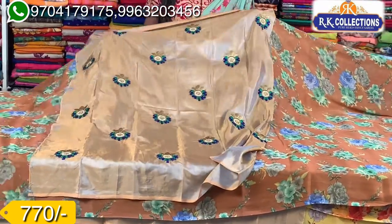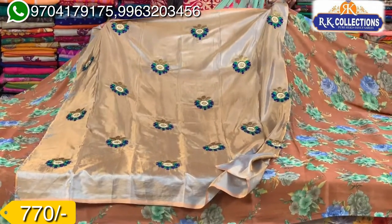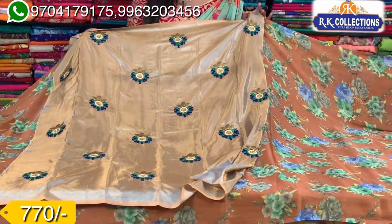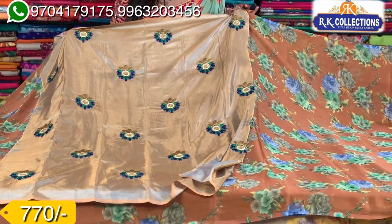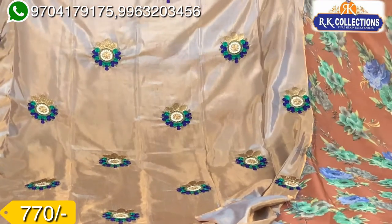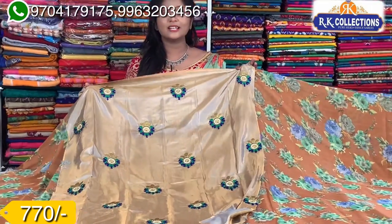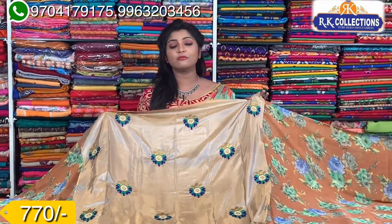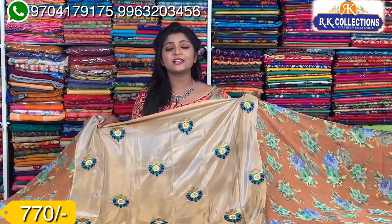I have a blouse with this highlight. With contrast combination, I have a bright red colour combination. I have a flower butt and changes in this color. I have green and blue colour combinations — different color combinations and different varieties. These are very comfortable varieties with falling materials and easy washable items. The price suggestion is about 770 rupees.